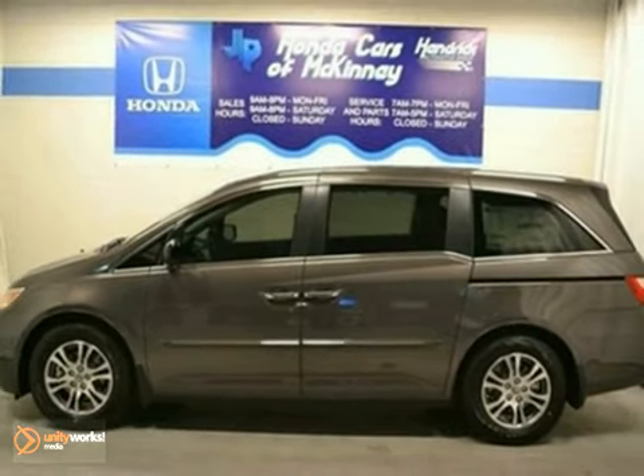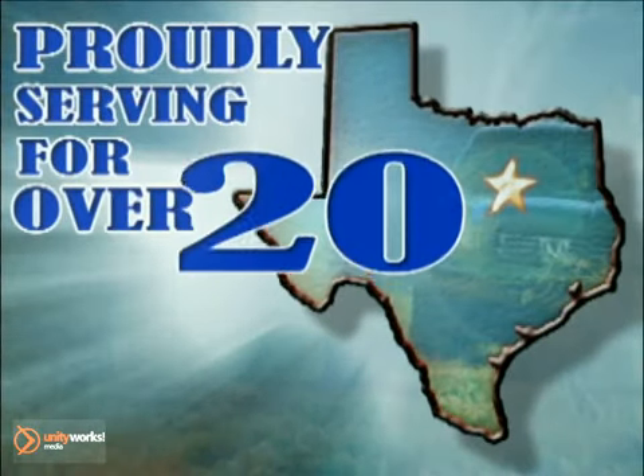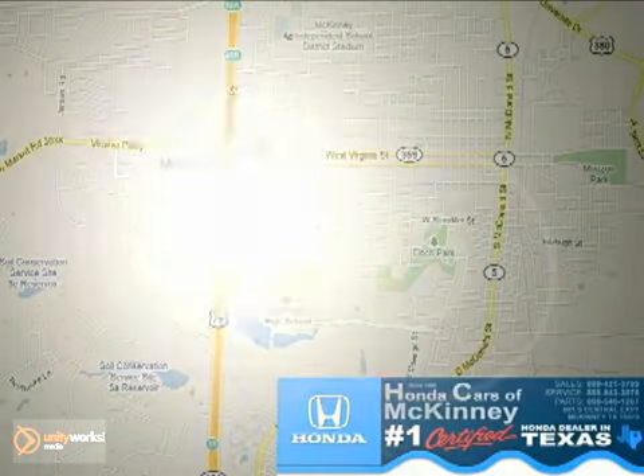Come in for a test drive today. Honda Cars of McKinney — all we do is discount Honda. Stop in today. We're conveniently located on Highway 75 northbound at exit 40A in McKinney.